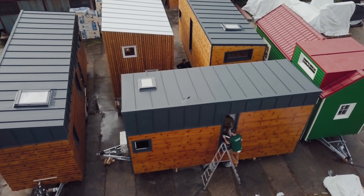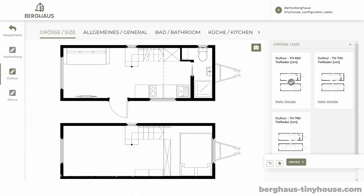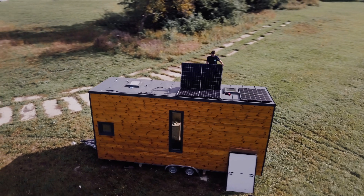For us in marketing, it is most important to have a good contact with you from the very beginning. That's why we have a configurator where you can choose the preferred equipment of your tiny house.